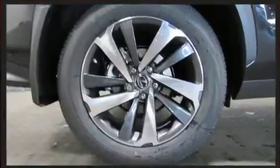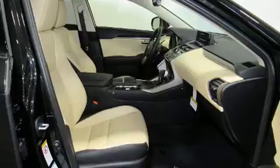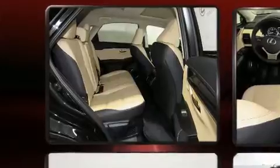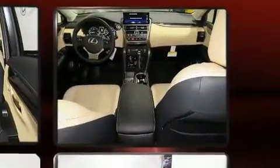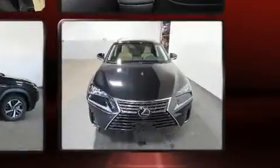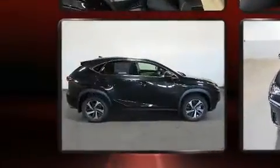Turbocharger technology provides forced air induction, enhancing performance while preserving fuel economy. Lexus prioritized comfort and style by including a leather steering wheel, a power seat, power door mirrors, and heated door mirrors.